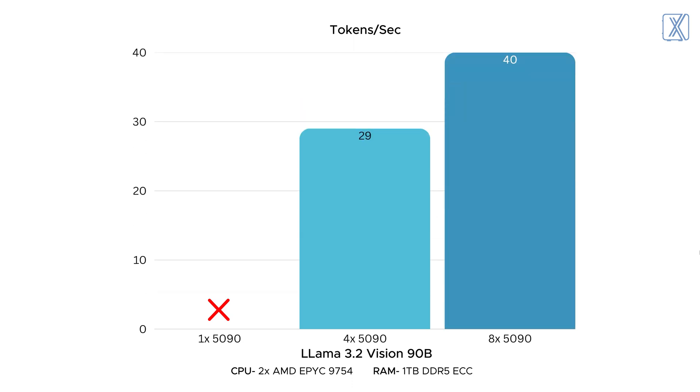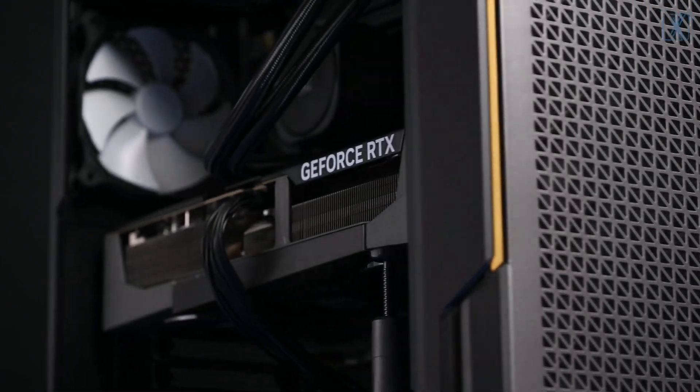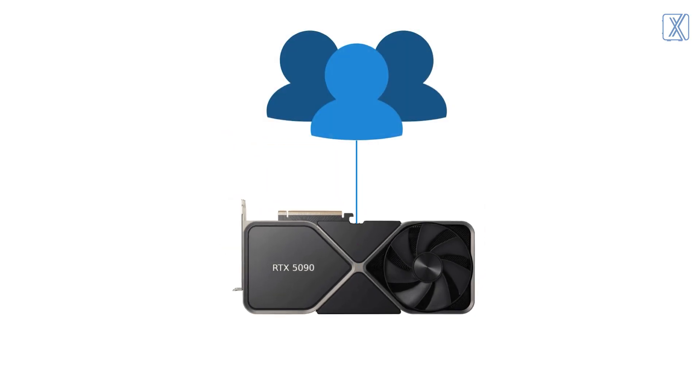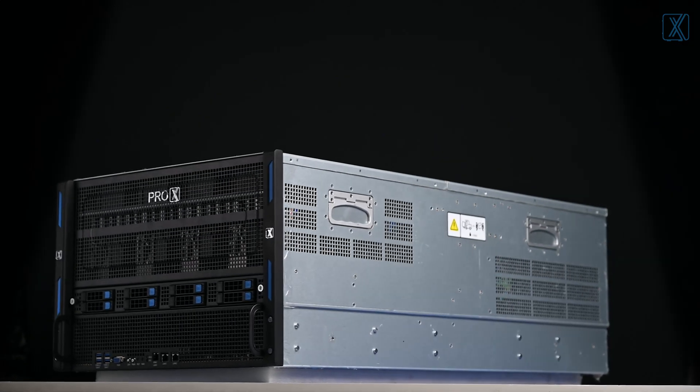Here's the thing about single GPU setups — you hit the VRAM ceiling very fast, which means you can only run one big model at a time, or you're forced to cut down on resolution, wait too long, or shrink batch sizes. And then there's another issue: users. On a single GPU, the number of people who can access it at once is very limited. Once that threshold is reached, performance tanks — lags, slow responses, failed jobs.